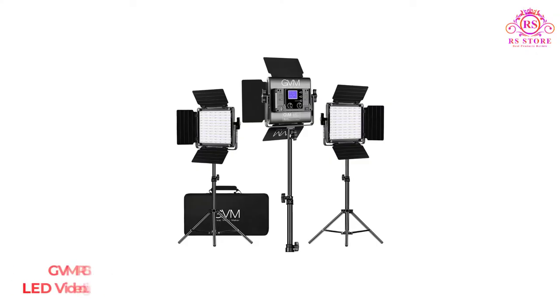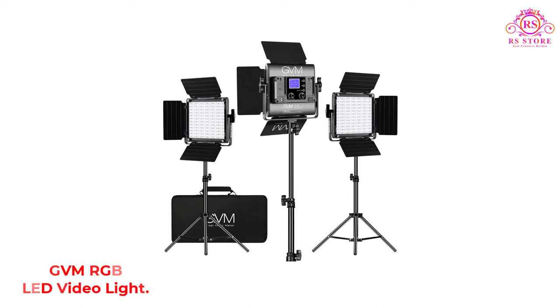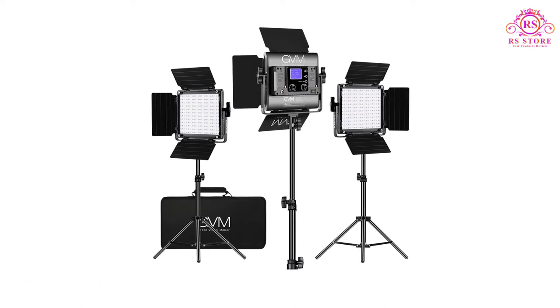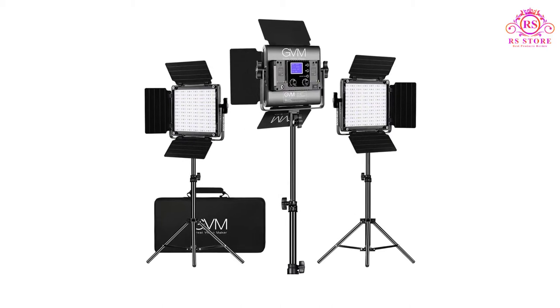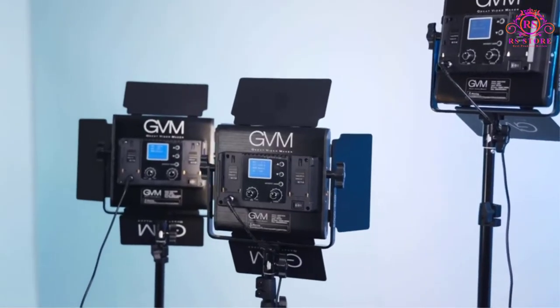Number 2: GVM RGB LED Video Light. For all the expert photographers and videographers looking for high-end lighting equipment to use in their studios, there's hardly any better brand than GVM.